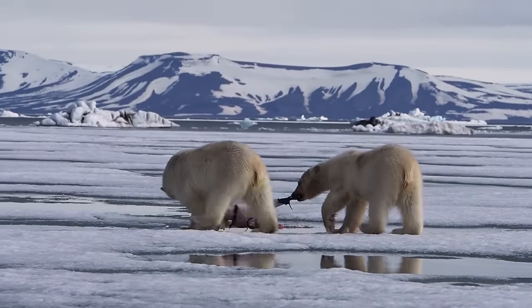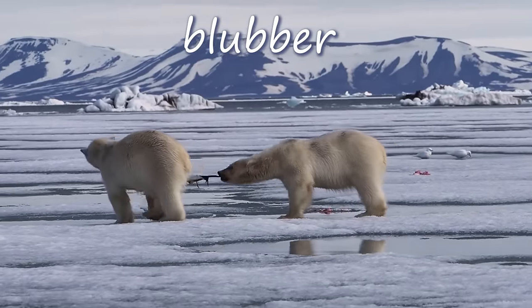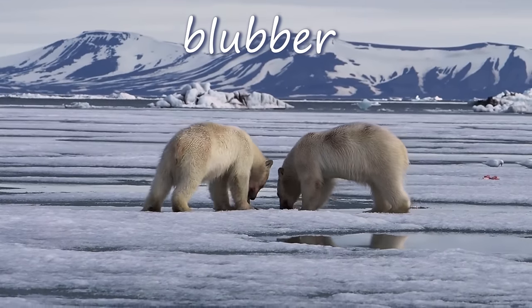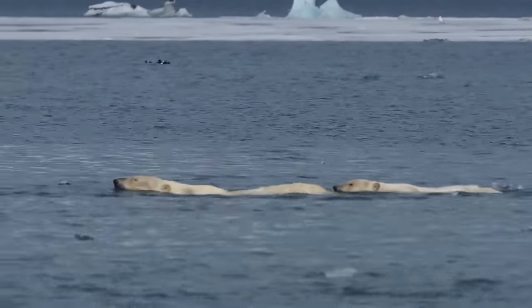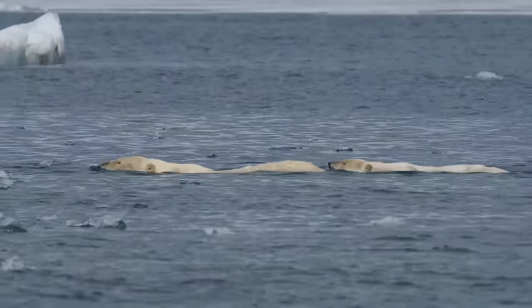Polar bears also rely on a layer of fat that can be over 11 centimeters thick to keep them warm. This is also known as blubber. When polar bears swim in the icy Arctic Ocean, they rely on this layer of fat to hold in their body heat. Wet fur is not a great insulator, but blubber is.